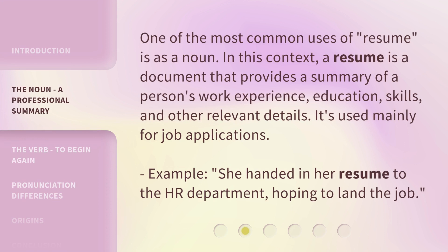One of the most common uses of resume is as a noun. In this context, a resume is a document that provides a summary of a person's work experience, education, skills, and other relevant details. It's used mainly for job applications. Example: she handed in her resume to the HR department hoping to land the job.